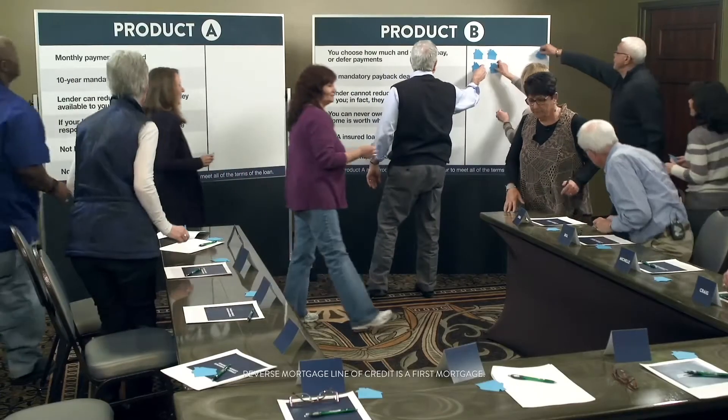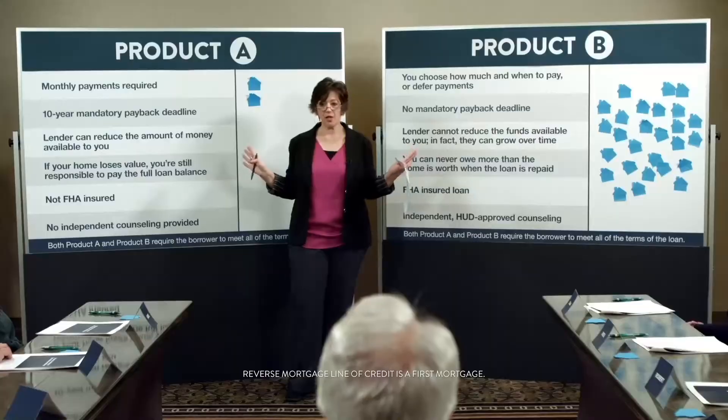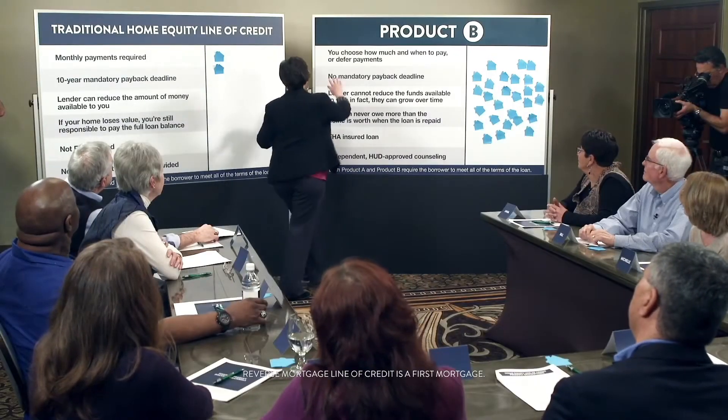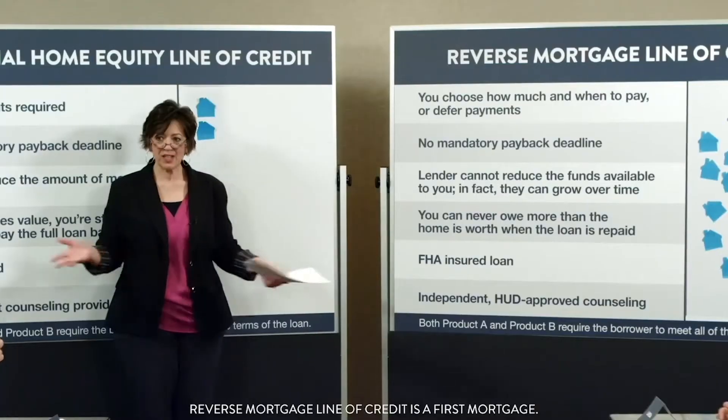Finally, we asked them to choose which product they preferred. 'That B — almost sounds too good to be true.' 'That was a no-brainer.' So I'm going to reveal now what these products are. Product A is a traditional home equity line of credit, but the product you overwhelmingly chose is a reverse mortgage line of credit.